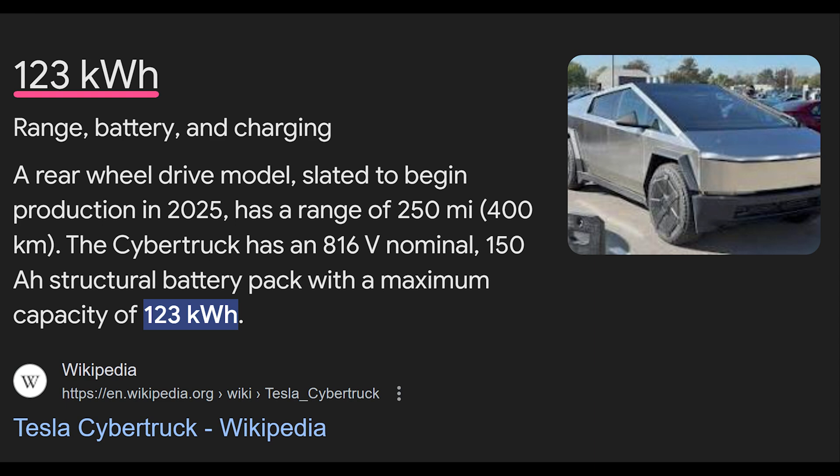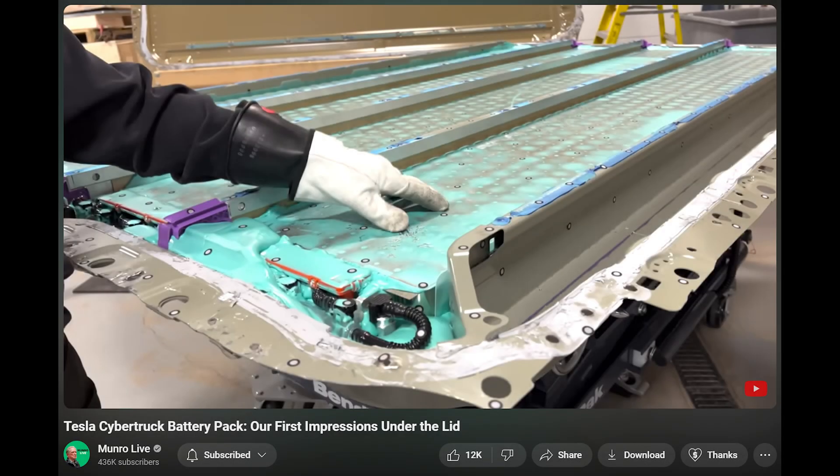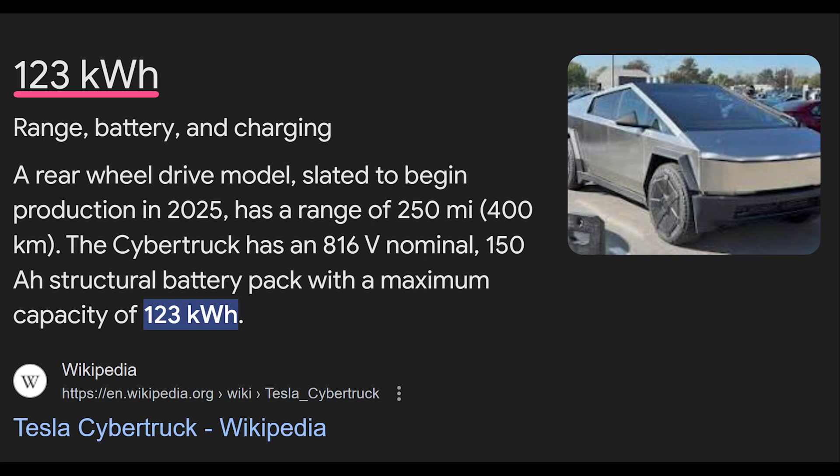If Tesla wanted to introduce a battery pack with higher energy capacity, it would require risky chemistry and design changes to increase the energy density of the 4680 cell, and/or it would require an upgraded pack design — which would still be a stretch, but more likely. Those changes or upgrades would need to be significant enough to justify a new trim level.